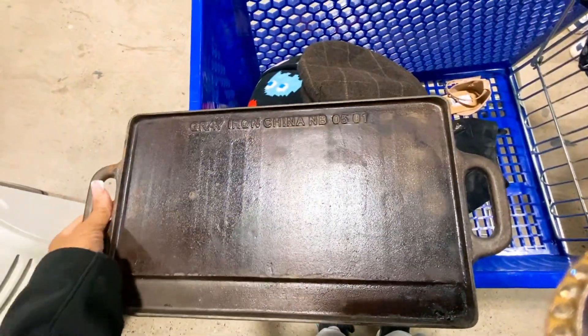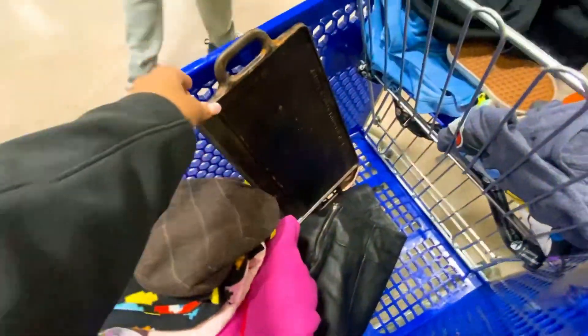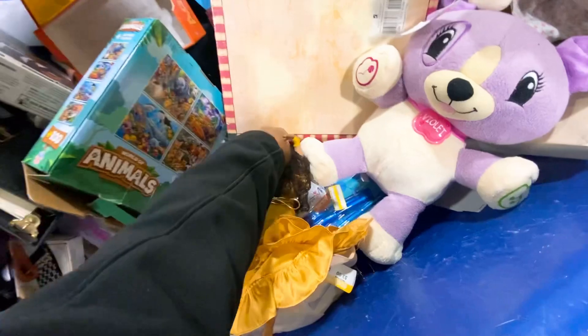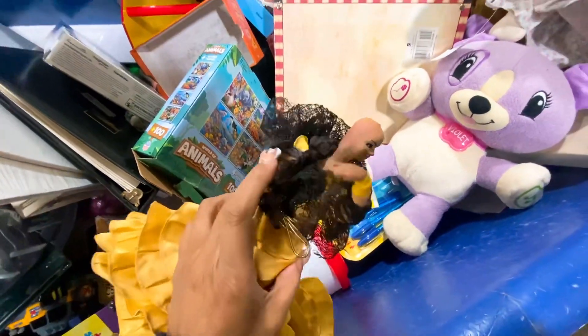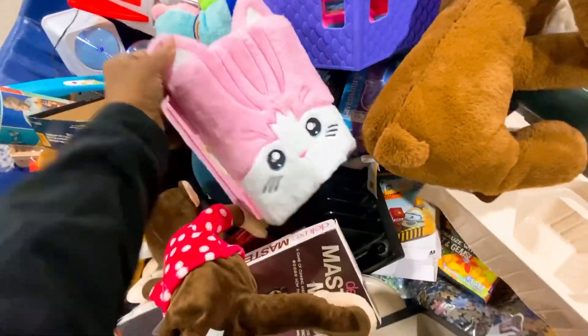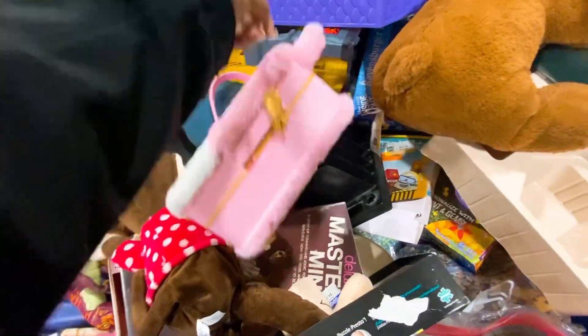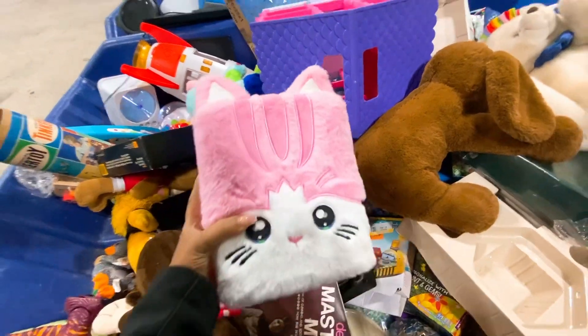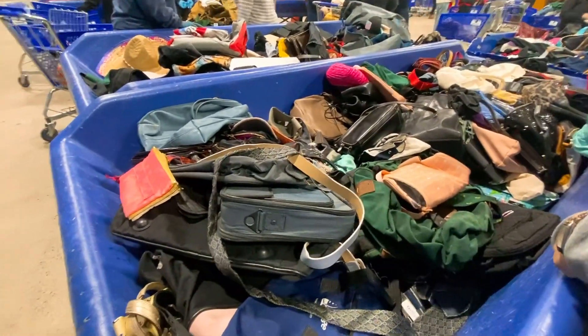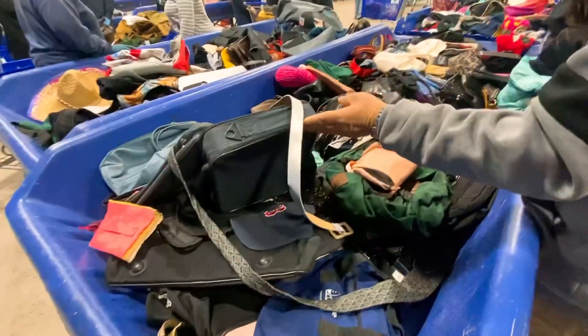I'm trying hard to decide if I was going to get this cast iron skillet. I don't think I'm going to get it. Oh, this is so cute — what is this? Some kind of backpack. We're going to check this out. Lots of purses over here.